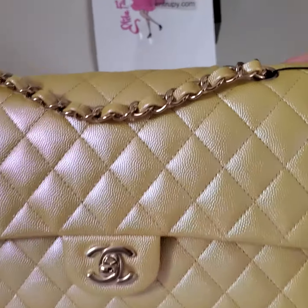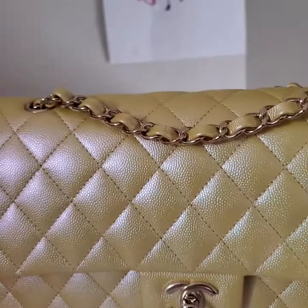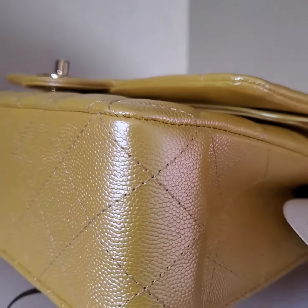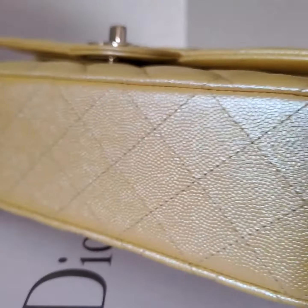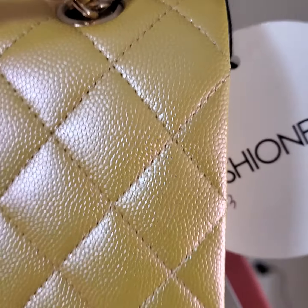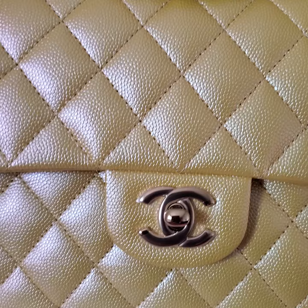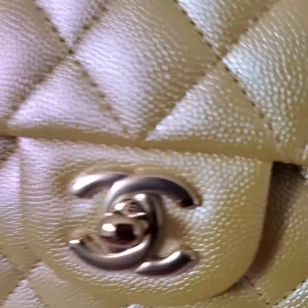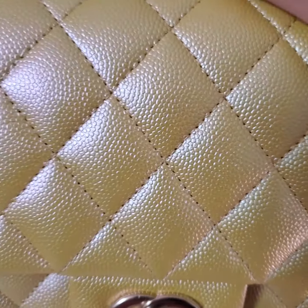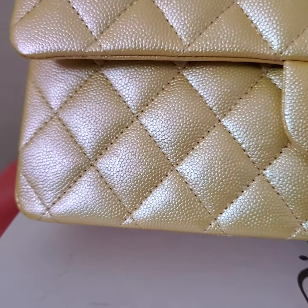Hi, this is Hàng Nguyễn from Blue Fashion USA in Campbell, California. I want to show you the close-up condition of this bag from left to right. It still has the plastic protector on — it looks like new, or should be — fashion find this as new.